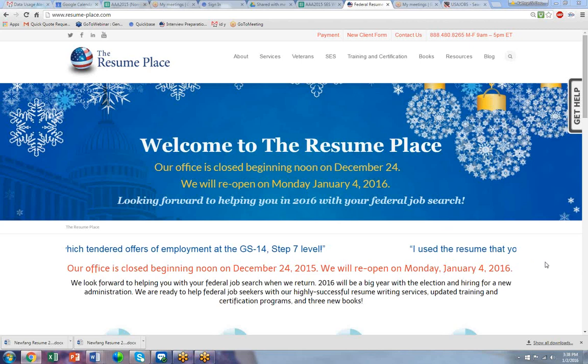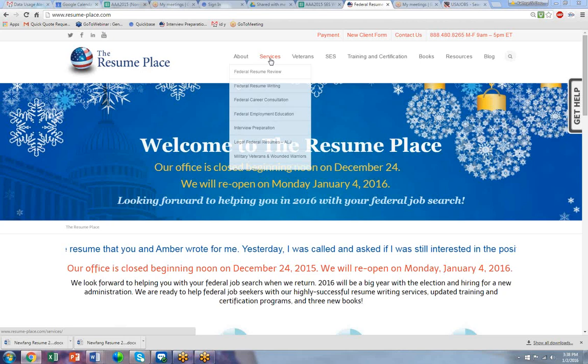Hello, this is Katherine Treltman. I am president of the Resume Place. Thanks for coming to the Resume Place for help with your federal job search.